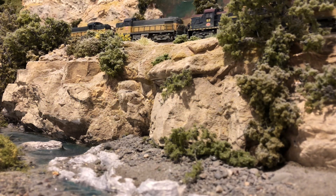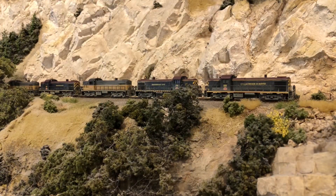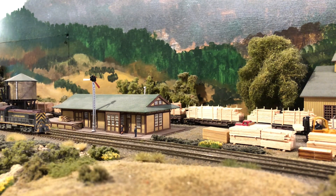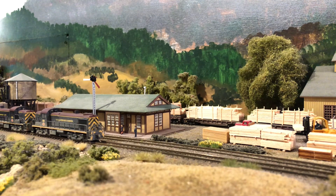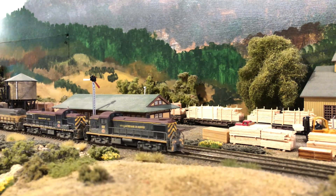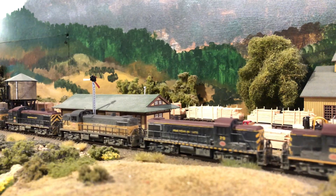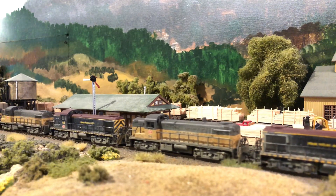I suppose, like many of us, I've collected more stuff than I could ever run regularly on the layout, but you know how that goes. As our interests get perked, we find ourselves collecting a lot of stuff. I've always liked the roads of the Pacific Northwest — the Great Northern and the Northern Pacific, as well as their jointly owned SP&S.